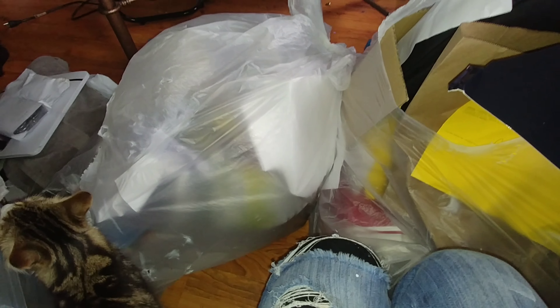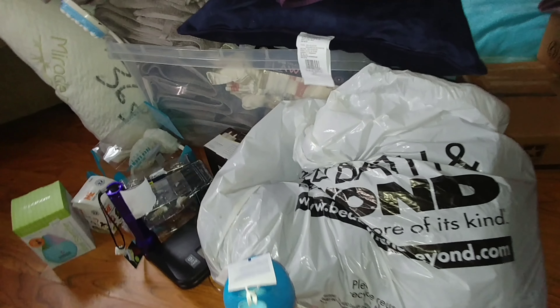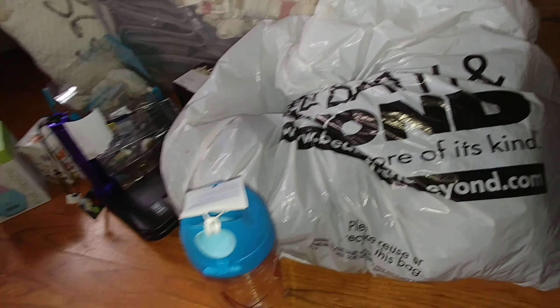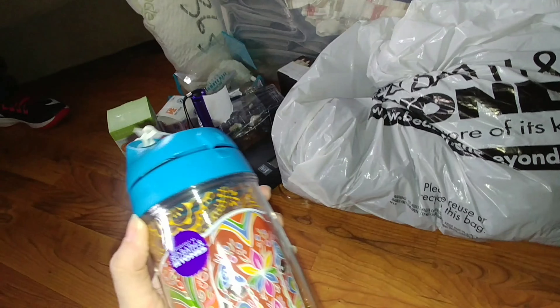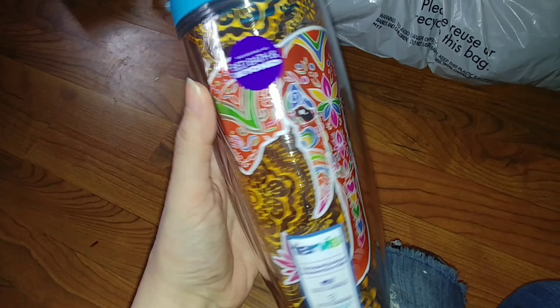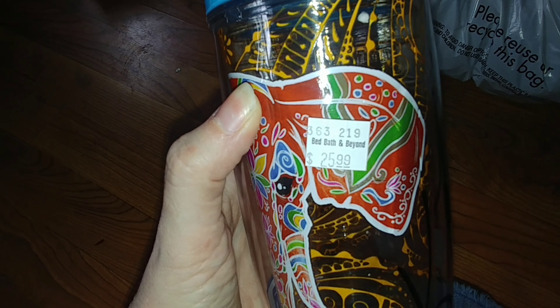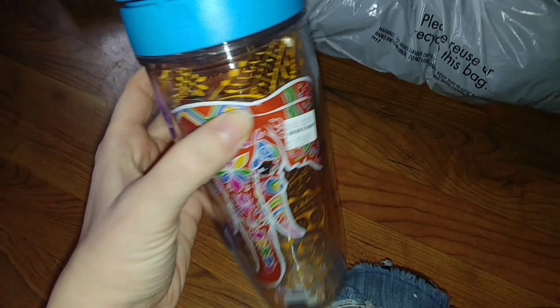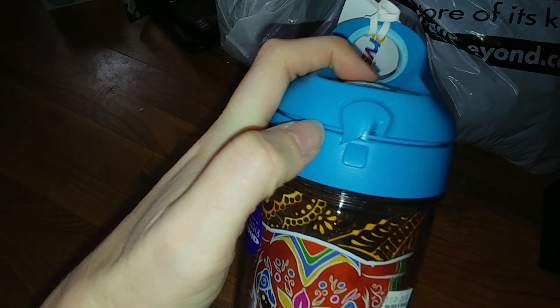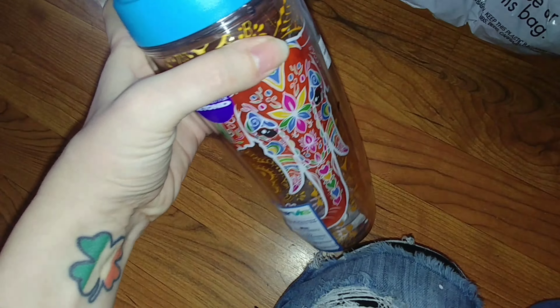I've gone through everything I found and there's some really good stuff. The first thing - I've mentioned in several videos how much I love elephants - is this drink cup that I found. It was $25.99. The little clip right here is broken, so I'm probably just going to remove the lid and use it to drink out of at home because I really like it.